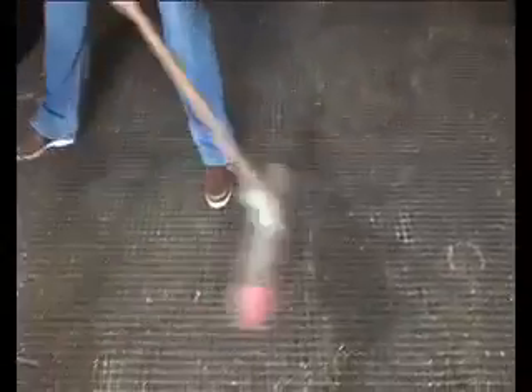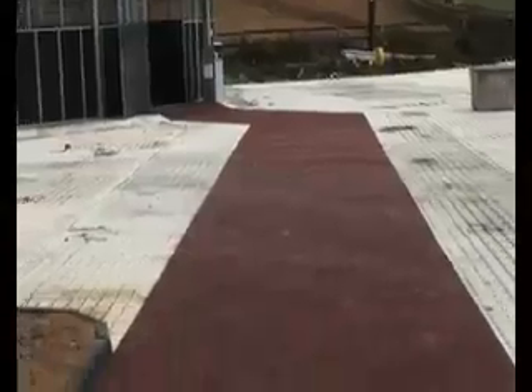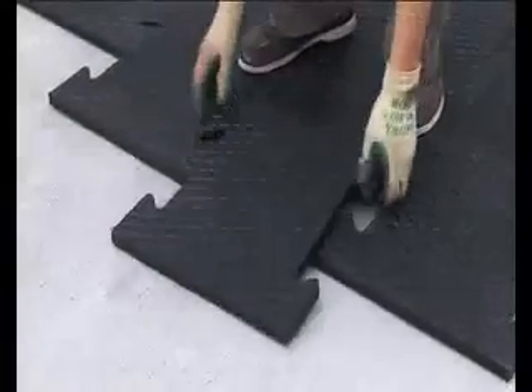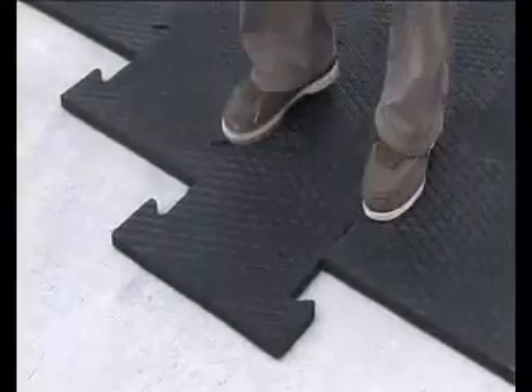They boast a non-slip, hard-wearing and safe surface. They can be installed on concrete, tarmac, paving, finished gravel and indoors. EasyFix mats are available in various colours and finishes, for example brick, diamond grip and penny, and are easily installable thanks to the patented interlocking design.